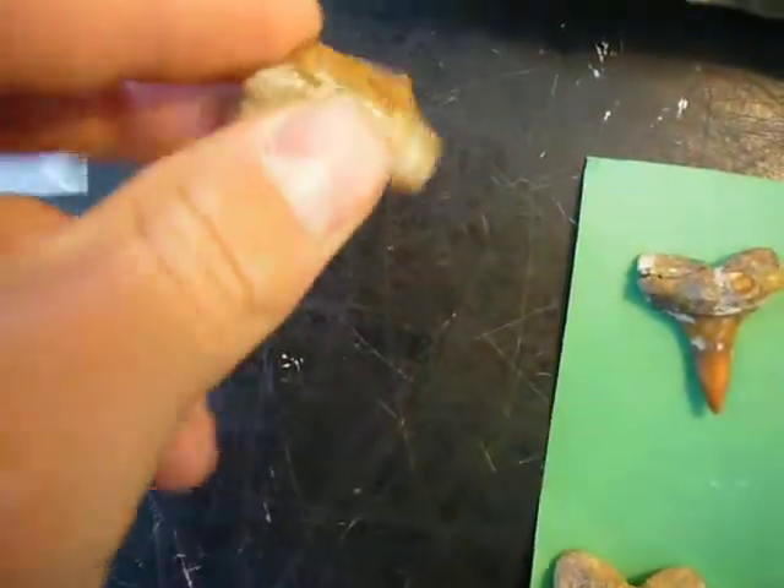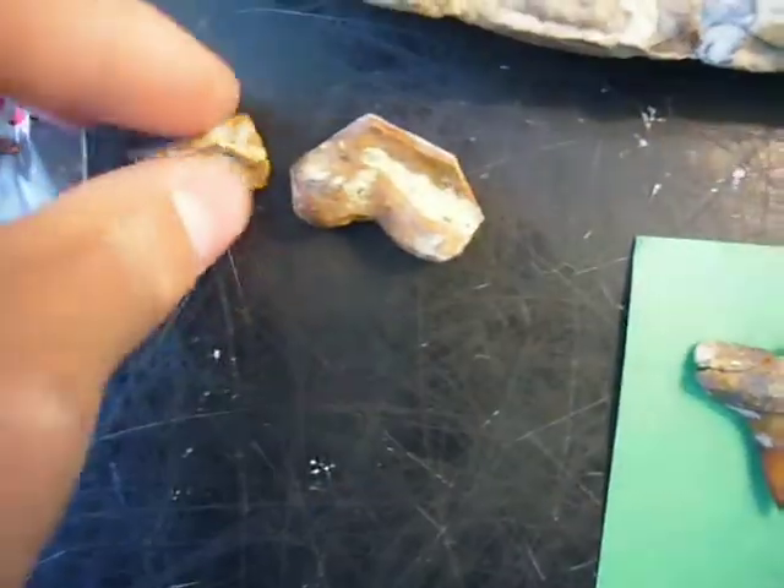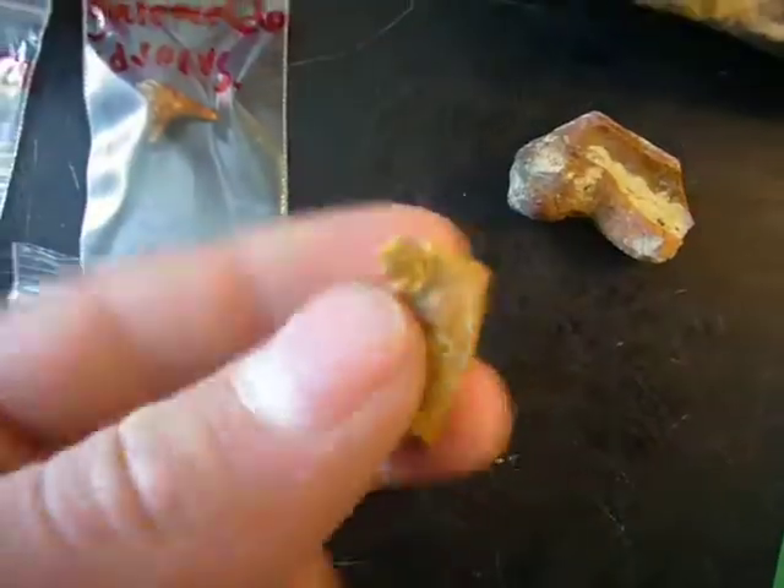Also, my first two Ptychobatis from this area. I have several of those in my collection, but these are my first from the Shark Tooth Hill area.